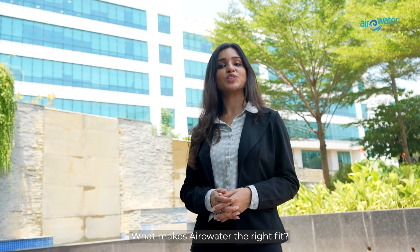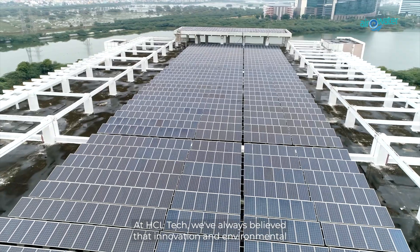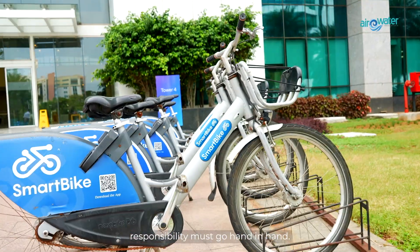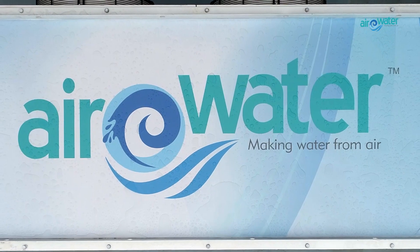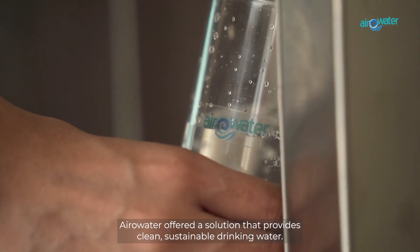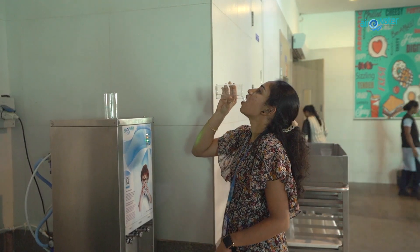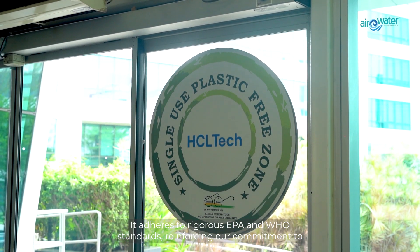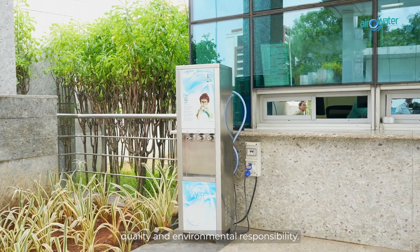What makes Aerowater the right fit? At HCL Tech, we've always believed that innovation and environmental responsibility must go hand in hand. Aerowater offered a solution that provides clean, sustainable drinking water. It adheres to rigorous EPA and WHO standards, reinforcing our commitment to quality and environmental responsibility.